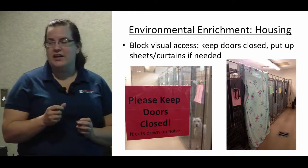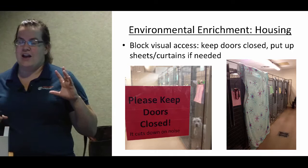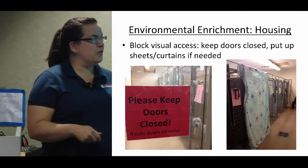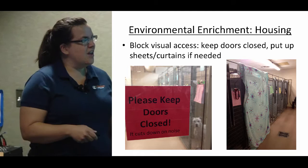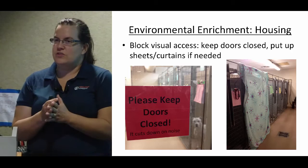We do a lot of blocking visual access. If a dog has really poor kennel presentation — say when other dogs walk by they're barking, growling, and lunging — we put up a sheet so they have a little less stimulation when another dog walks by. We have signs up everywhere, including on the windows of doors. The way our shelter is laid out, there are pods of six kennels and we keep all the doors shut to reduce sound traveling from pod to pod.